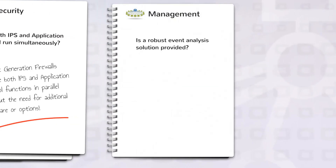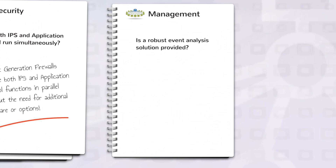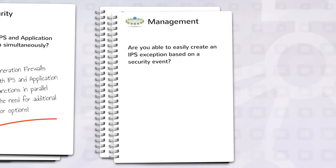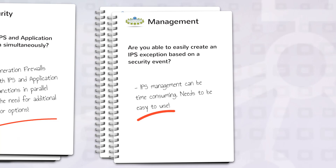Is a robust event analysis solution provided? With the complexity of a next-generation firewall comes the need for an event analysis solution that provides effective security event correlation and forensics. Are you able to easily create an IPS exception based on a security event? Logs are helpful to research security events, but it can be troublesome and time-consuming if there's not a good way to create a policy exception based on those events.